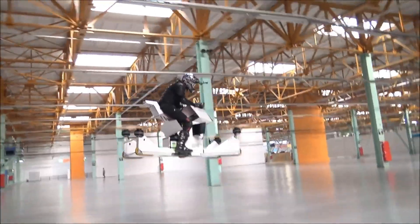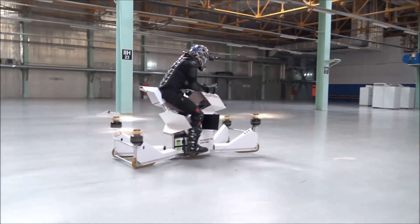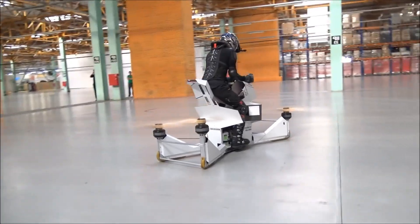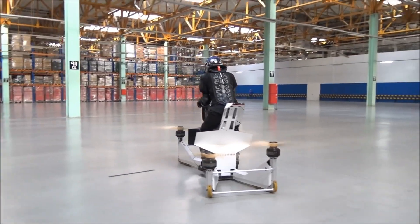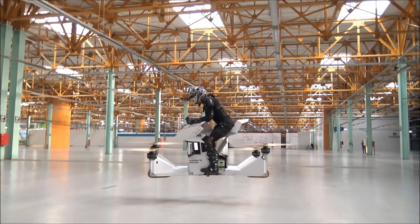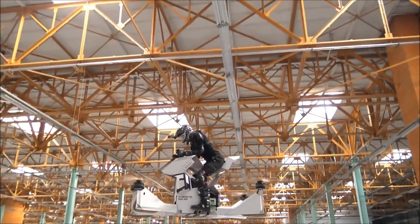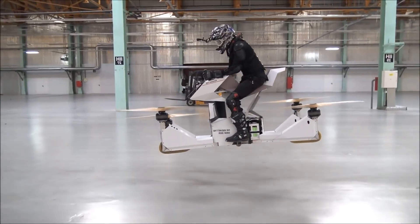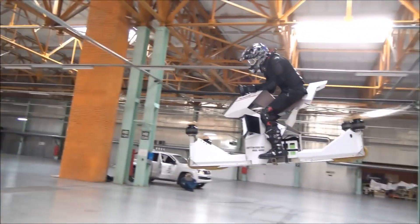Packed with advanced safety features, including LiDAR technology and automatic landing systems, the Scorpion ensures a secure and smooth flying experience. Custom-built components boost its performance, establishing it as a leader in the realm of personal air mobility. Whether for recreational use or professional applications, the HoverSurf Scorpion sets a new benchmark in personal flight innovation.